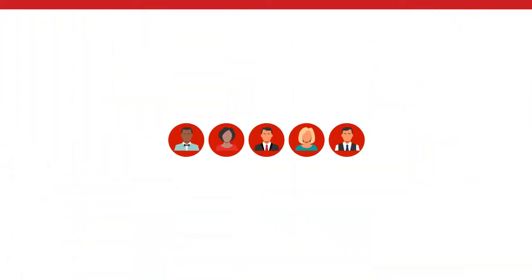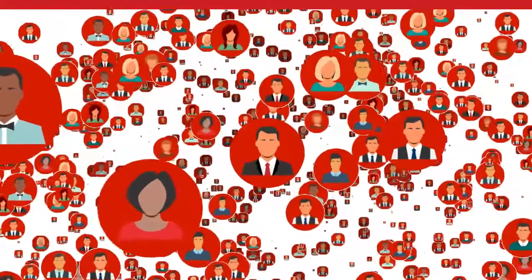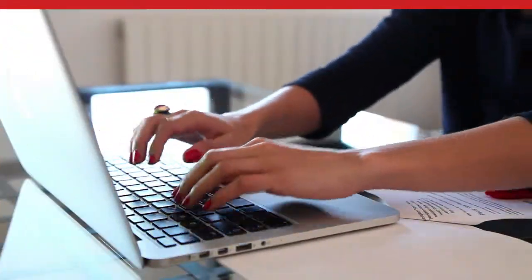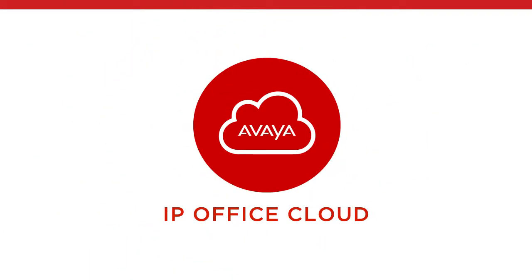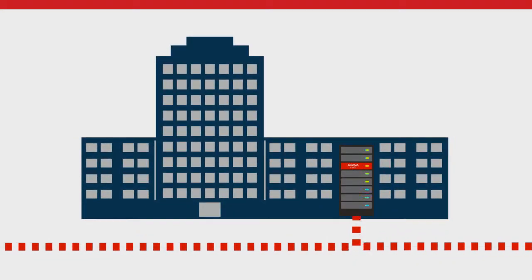Start with as few as five users and grow to 3,000. Manage it all online. And if a disruption makes the cloud unavailable, Avaya IP Office cloud uses a unique hybrid solution that instantly fails over to backup capabilities installed at your business.